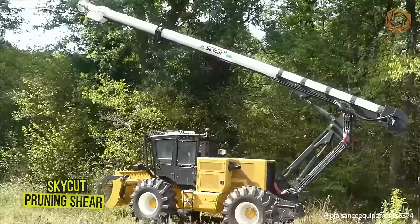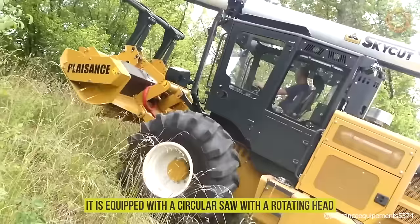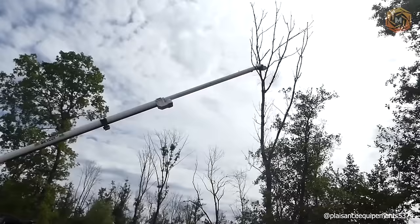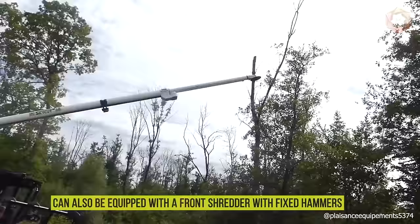The SkyCut is a pruning shear with an 82-foot fiberglass rod, equipped with a circular saw with a rotating head, allowing for pruning at high heights. The fiberglass, an electrically non-conductive material, ensures operator safety when trimming near high-voltage power lines. Depending on requirements, the self-propelled machine can also be equipped with a front shredder with fixed hammers.